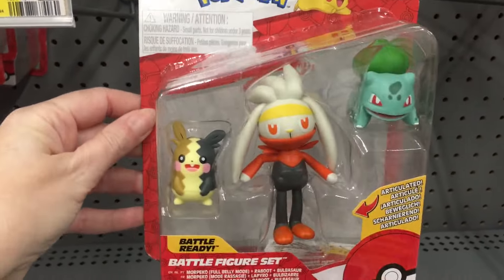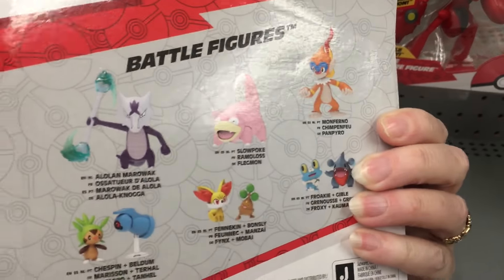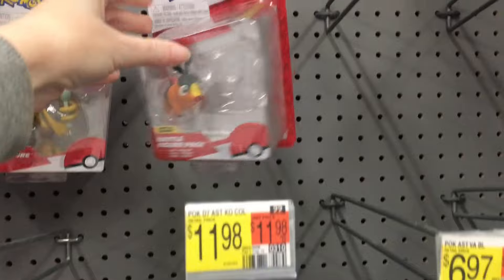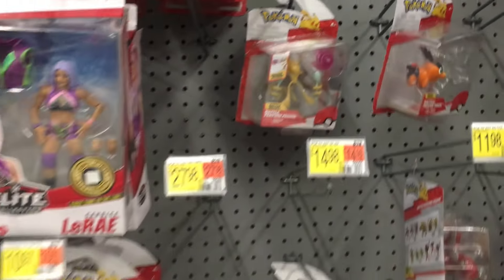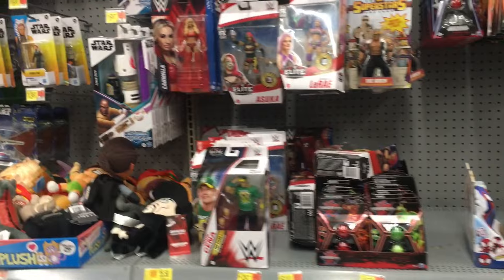They have Raboot, which is like the middle evolution to Scorbunny. You don't see many figures of those mid evolutions, so that's kind of cute. I'm just going to pan over - this Walmart has a very very small action figure aisle.